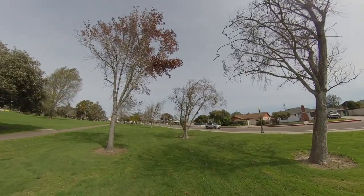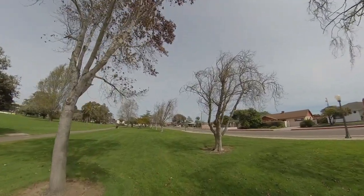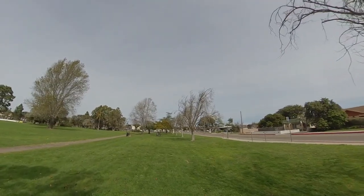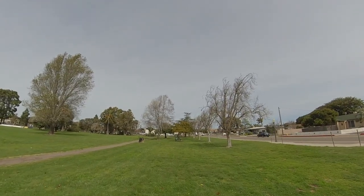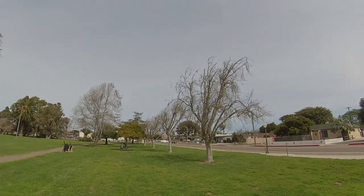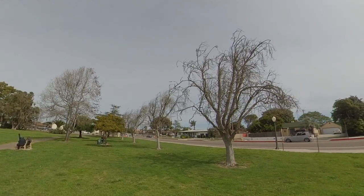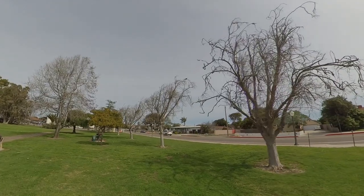On the east side of the park, every one of these trees that I'm walking through are ill. They need treatment, pruning back, and to be manicured. Sycamores are notorious for dropping limbs, especially when they go unpruned.